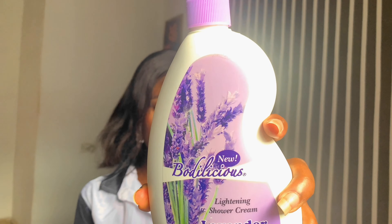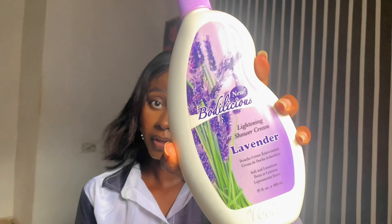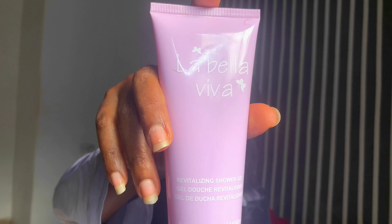For my body wash, my main one is Bodlicious. It's very affordable and it smells like lavender — the scent is so strong that whenever I'm done bathing, my entire house almost wants to smell like it. It came with a perfume set but I gradually fell in love with it because it foams really well and has a calm but really nice scent.